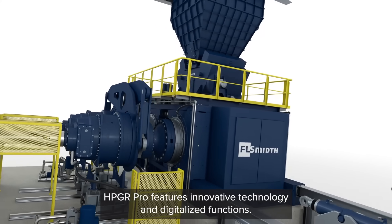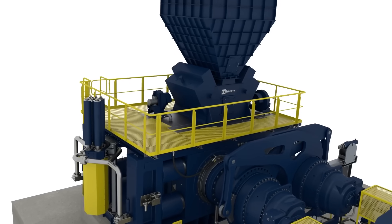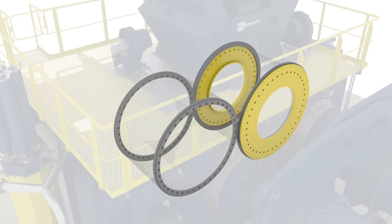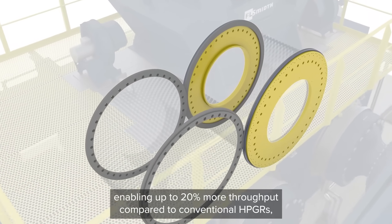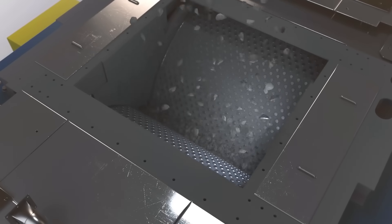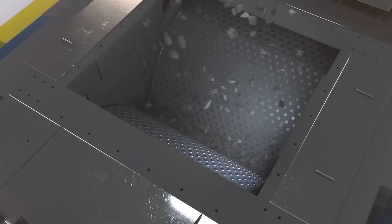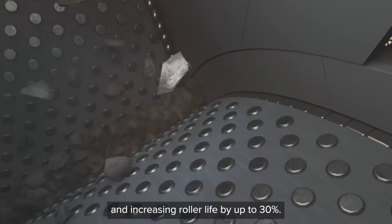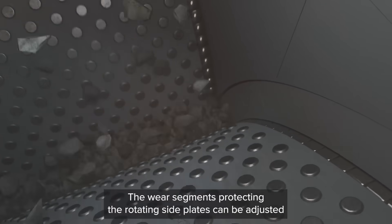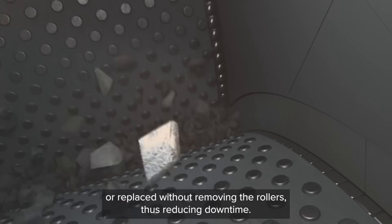HPGR Pro features innovative technology and digitalized functions. The rotating side plates of the roller ends improve material feed, enabling up to 20% more throughput compared to conventional HPGRs, while cutting energy consumption by around 15% and increasing roller life by up to 30%. The wear segments protecting the rotating side plates can be adjusted or replaced without removing the rollers, thus reducing downtime.